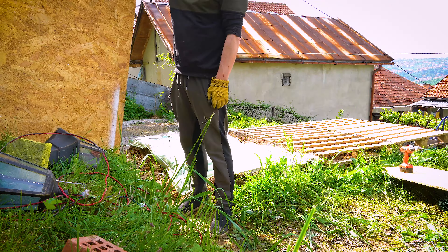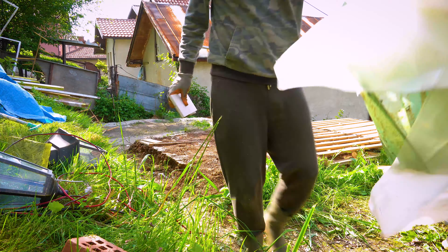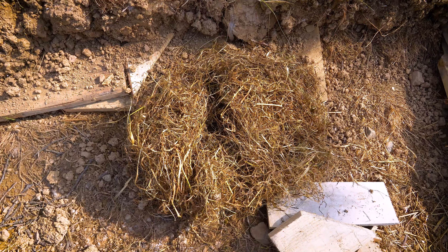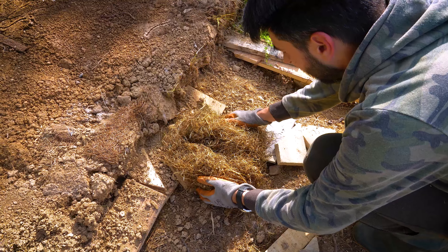Anyway, these past few days have been pretty rough with all the rain we have been getting. It's been raining almost non-stop for about half a month now. Finally, a sunny day.